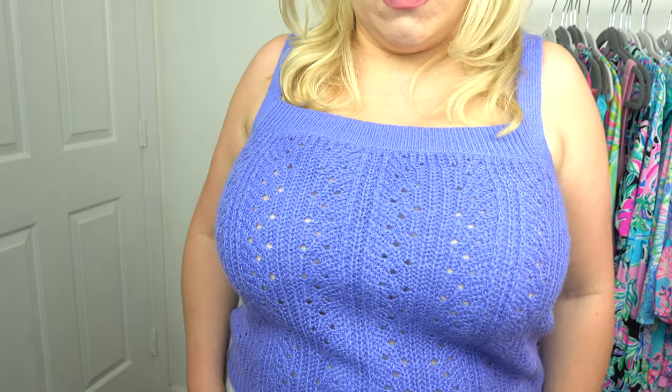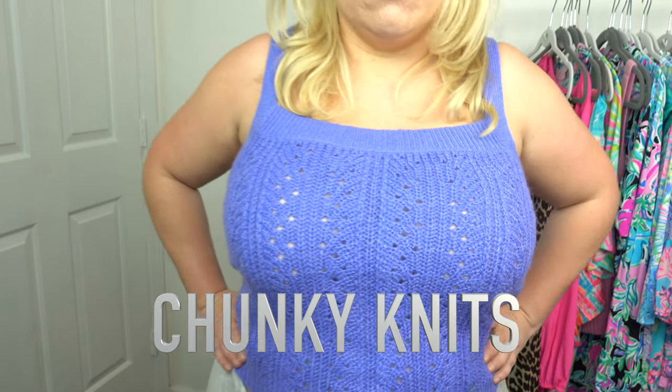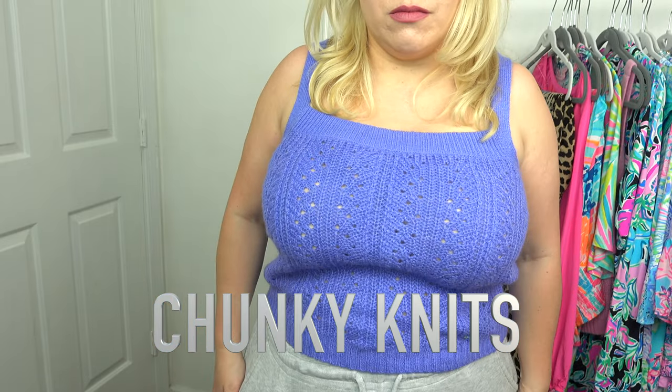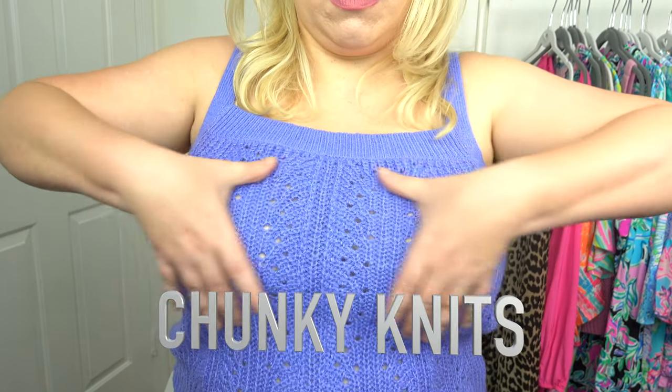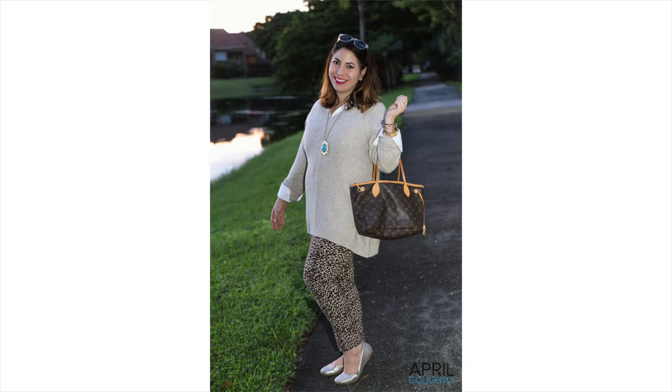Normally I try to find tank tops with thicker straps, but this one is showing another offender — the chunky knit. It just adds weight to the breast area and causes problems. You've got extra bulk and the uniboob situation again. I want the breasts to be lifted and separated — this is uniboob. I got rid of all my cable knits because they add so much bulk. This one is a V-neck so it works a little better, but if it's cold you need a sweater — I'm not saying stop wearing sweaters altogether.